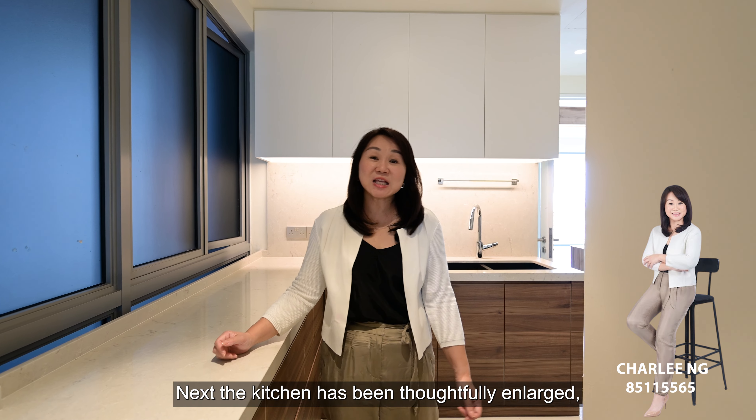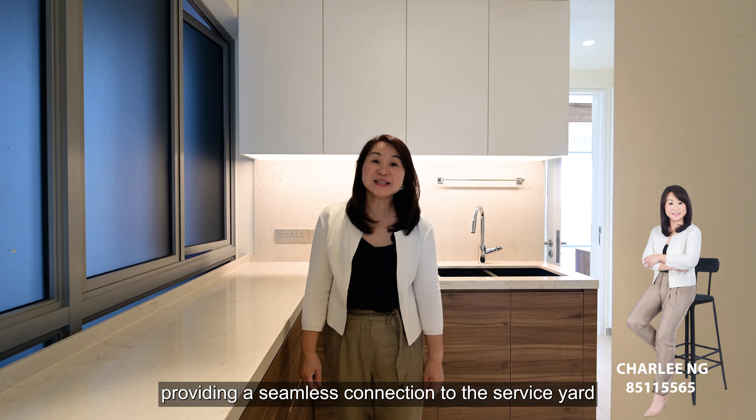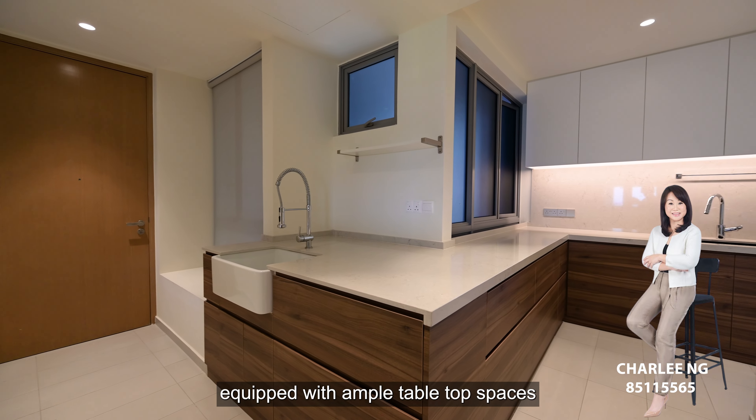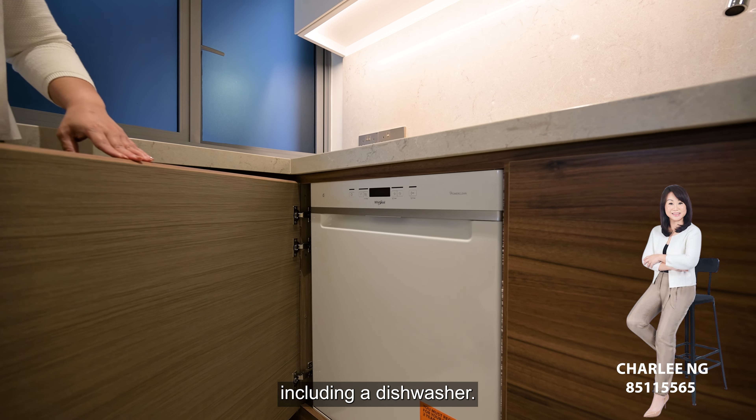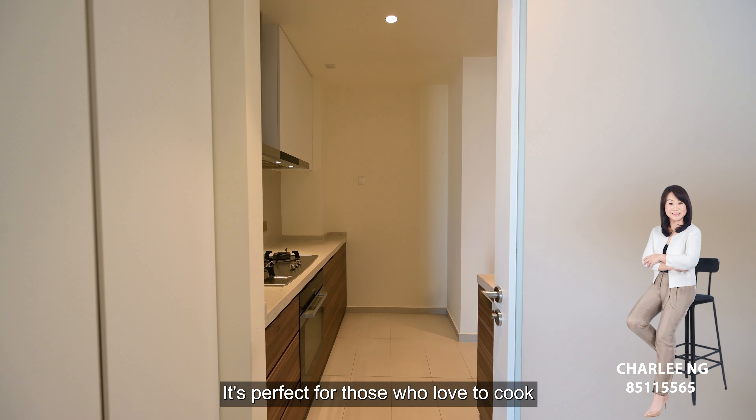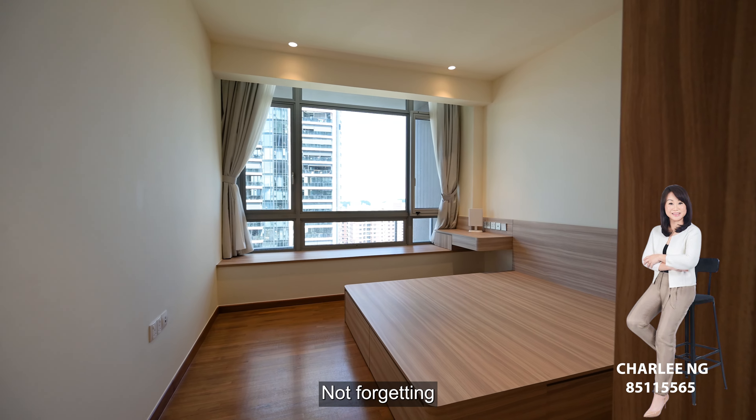Next, the kitchen has been thoughtfully enlarged, providing a seamless connection to the service yard. Equipped with ample countertop space and top-quality appliances, including a dishwasher, it's perfect for those who love to cook.